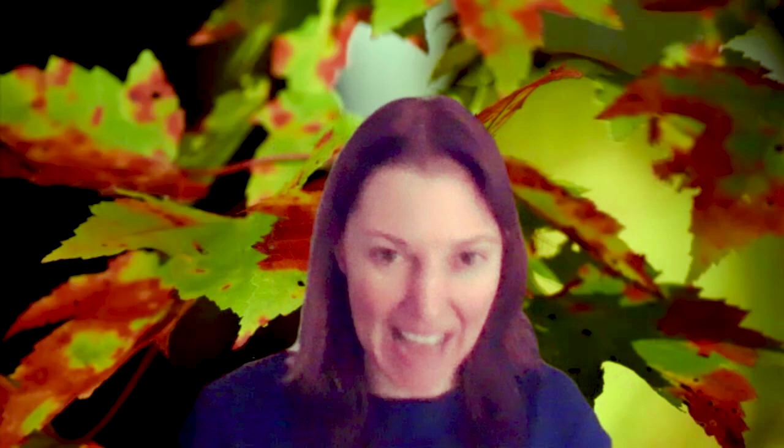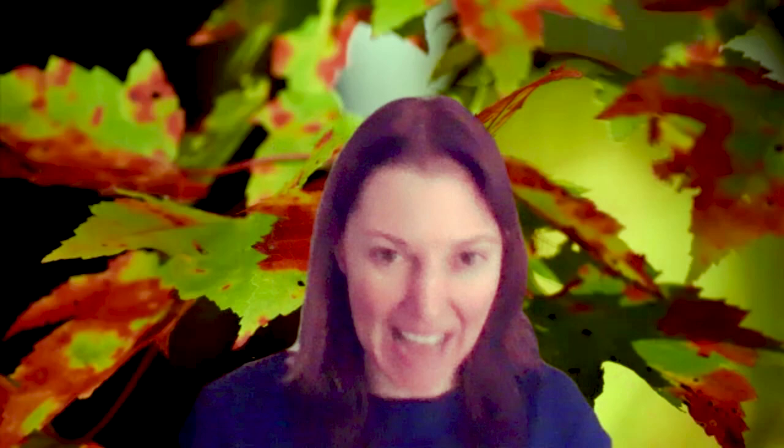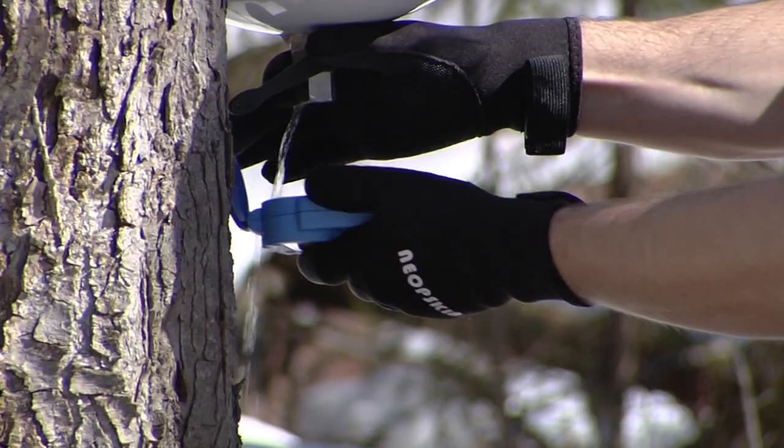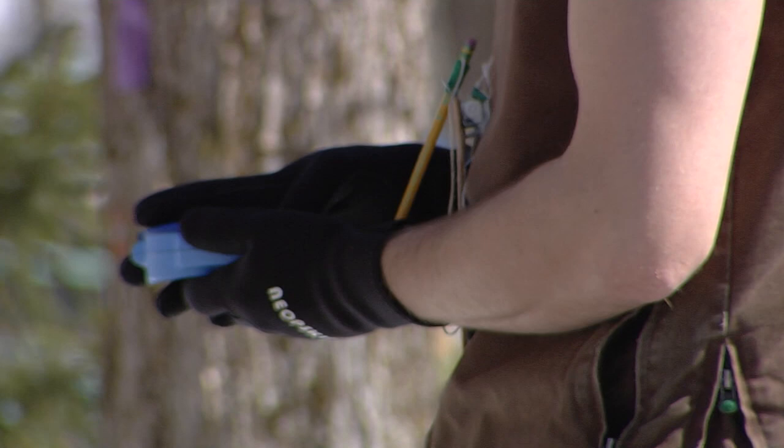They tend to have lower sap sugar concentration, but they produce way more sap. So at the end of the season, it tends to be about the same overall syrup yield as sugar maple. But the problem is, at least up to now, we didn't have any hard scientific data to prove that was true.